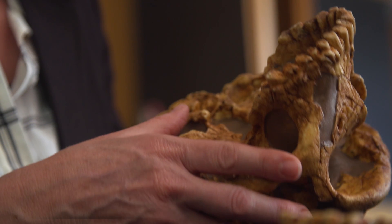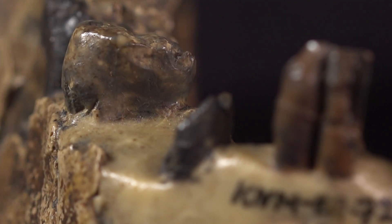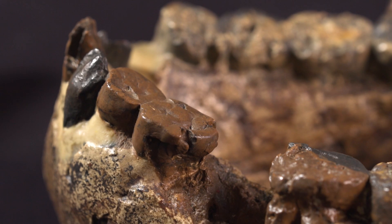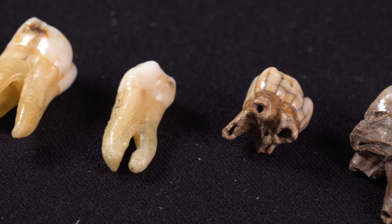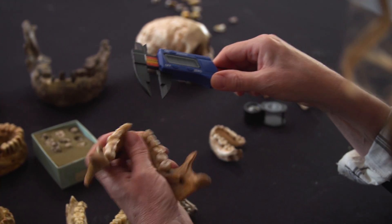My specialty is in dental morphology, or the bumps and the grooves and the shape of teeth. I'm interested in when we get the teeth that we recognize as being distinctly Homo sapiens. Locked inside our teeth are secrets of our past. Teeth are 98% mineral content already — teeth are basically fossils in your mouth. A lot of what we know about the evolution of organisms is based on the teeth; sometimes it's the only thing that preserves.